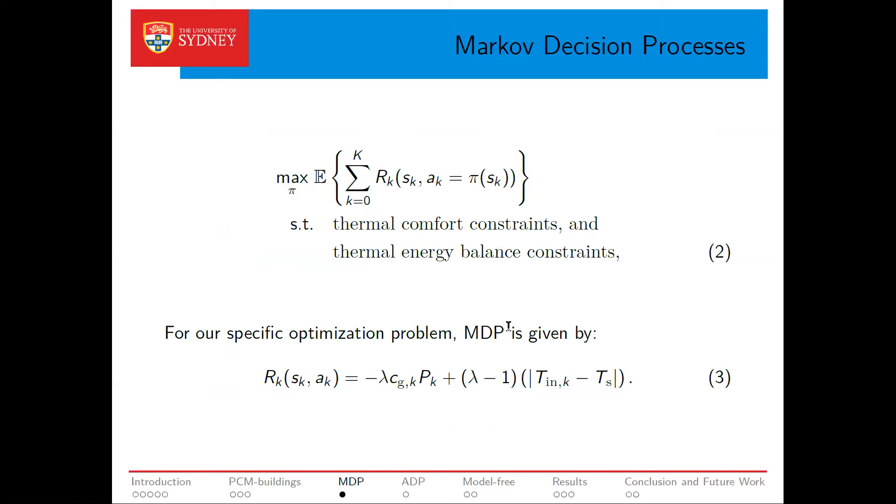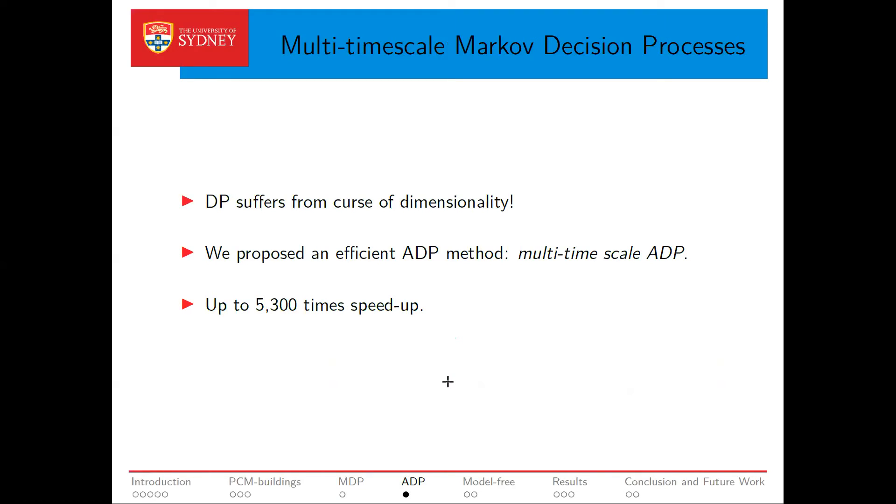Back to our optimization problem. The MDP for our specific problem has a reward function that includes two parts with different weighting factors to capture both electricity costs and the comfort of home users. Standard dynamic programming solves this MDP by finding an optimal policy that gives maximum expected reward. However, DP has a drawback known as the curse of dimensionality — the problem becomes computationally intractable as state variables or time horizon increase. Therefore, we propose an efficient version of approximate dynamic programming, which we call multi-time scale ADP, which significantly reduces runtime without affecting solution quality. Instead of solving one huge MDP, we divide it into multiple small MDPs and solve them by backward induction.